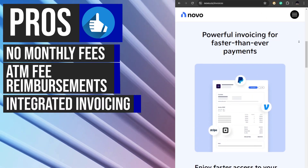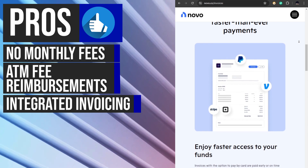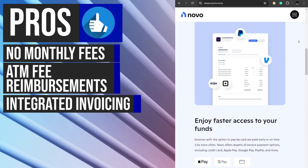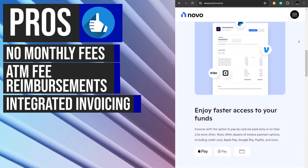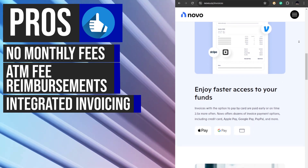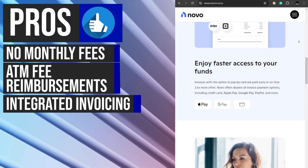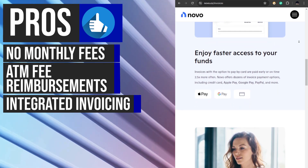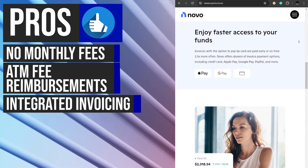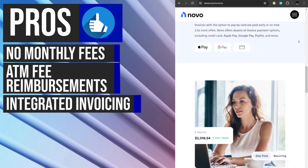Novu's business checking account also includes a built-in invoicing tool. This feature allows businesses to create, send, and track invoices directly within the Novu platform. By integrating invoicing capabilities into the banking platform, Novu streamlines the invoicing process and provides a centralized view of outstanding payments. This can help businesses stay on top of their accounts receivable and improve cash flow management.